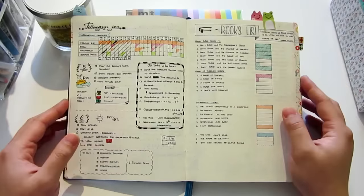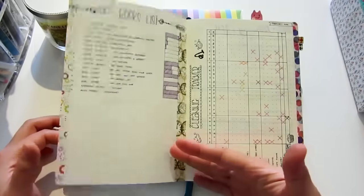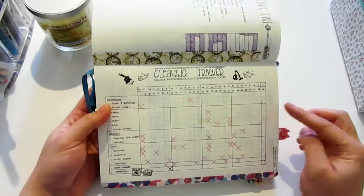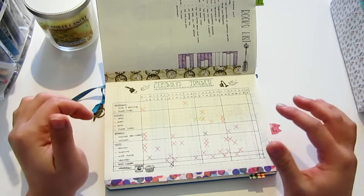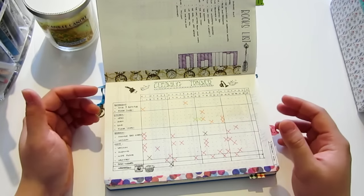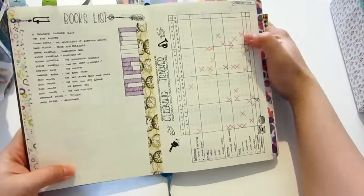The tab dividers here — I think it's really nice to have them in my notebook. This is also my book list, and here is the cleaning tracker for February. At first I didn't want to do much decoration on this planner because I thought I'd use it as a purely functional planner, but in the end I couldn't help myself and still did some decoration to make it cuter and prettier.